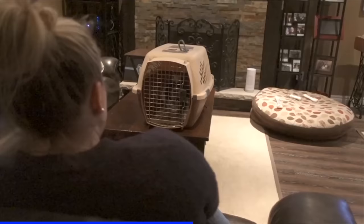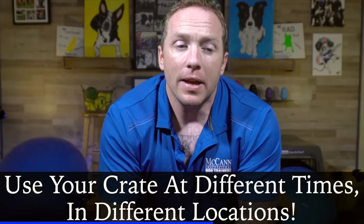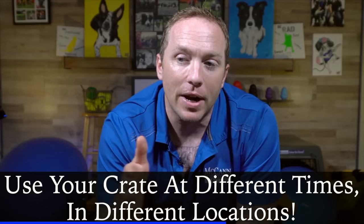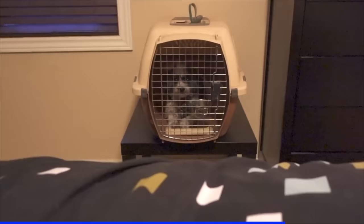The other great part about this is that your puppy now learns that at any point throughout the day, they may be asked to go and relax in their crate. It doesn't necessarily mean that from nine o'clock at night until six or seven in the morning they're going to be stuck in there. Using your crate at different times during the day is going to be a really helpful tool in teaching your puppy that their crate is a safe and comfortable place.